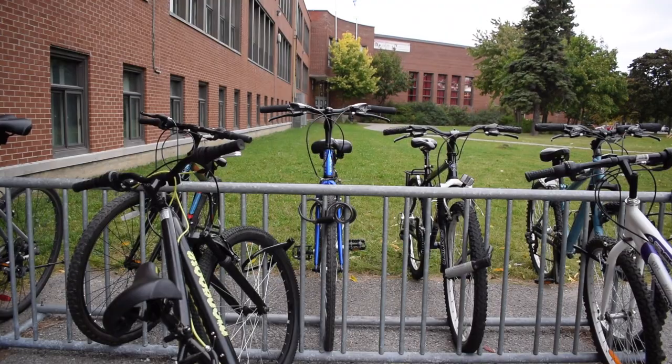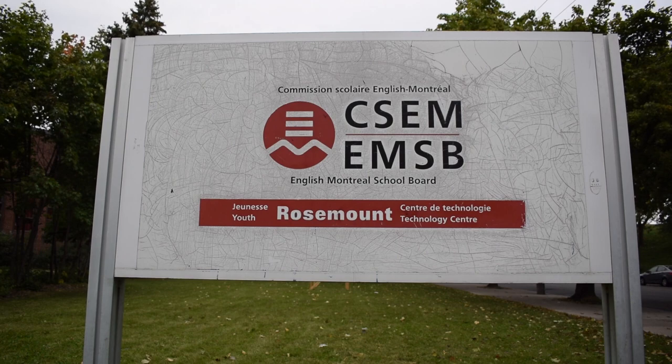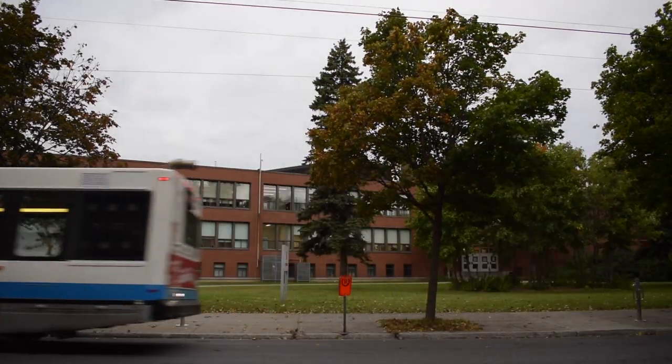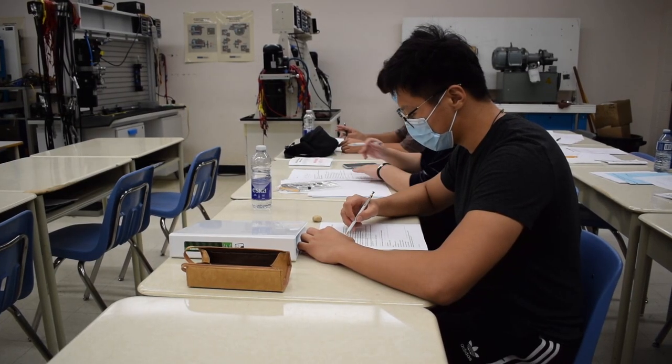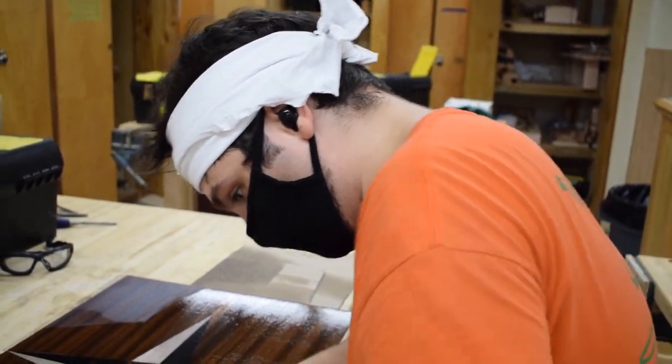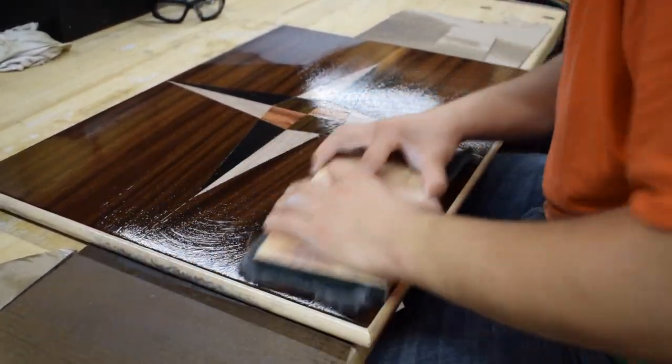Welcome to the Rosemount Technology Centre. The Rosemount Technology Centre is part of the English Montreal School Board. The facility is located on Beaubien Street in Montreal's East End. The Rosemount Technology Centre offers eight programs, everything from electromechanics to cabinet making. Let's go for a tour.